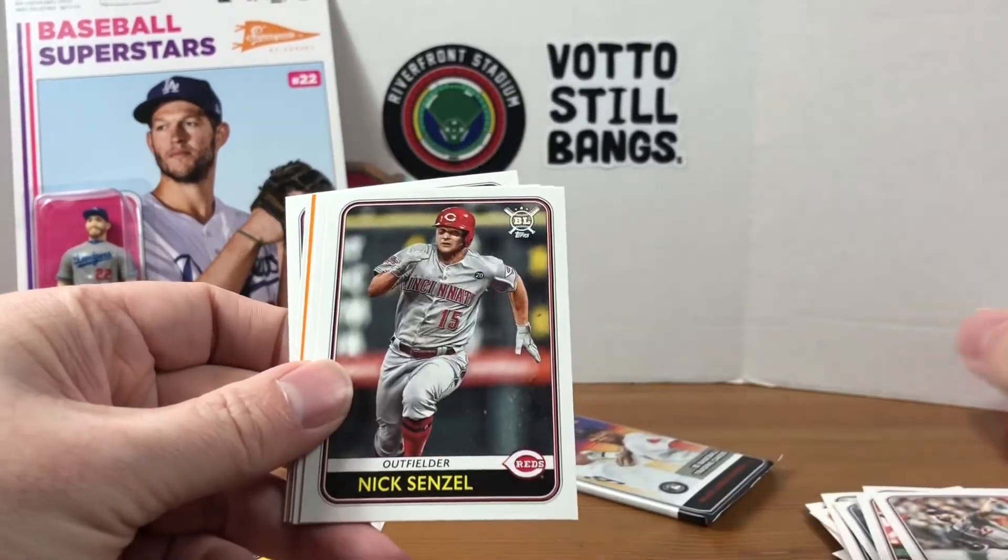Here's a look at the action figure — pretty cool. There's your checklist on the back. There are different variants of card backs. Let's see if this will fit in the stand — Kershaw back there. Dodger fans, there you go. All right, here's our five packs, let's see what we can get.